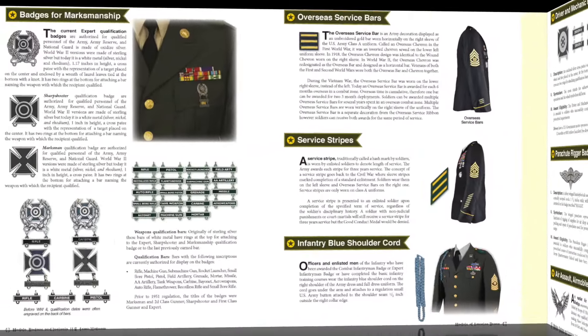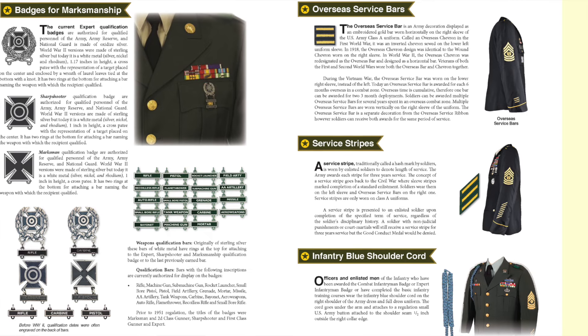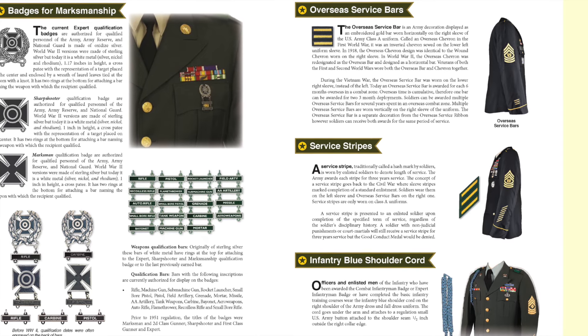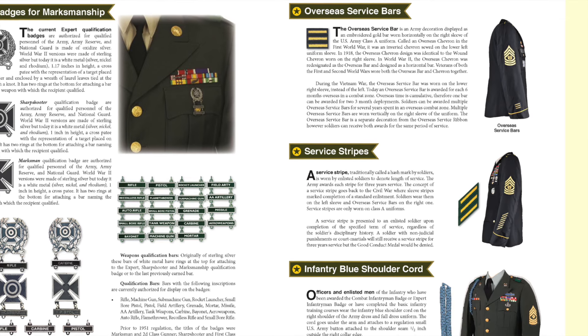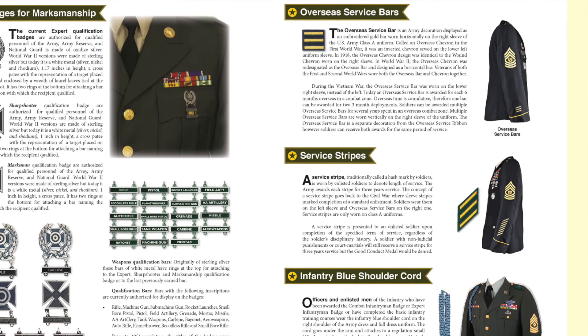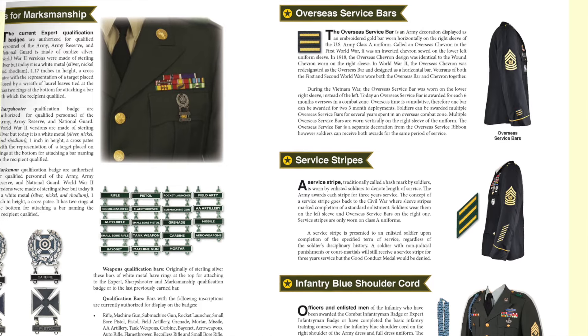The badge pages conclude with badges for marksmanship, showing the expert, sharpshooter, and marksman, along with all of the various weapon qualification bars, as well as overseas service bars, service stripes — and don't forget about the infantry blue cord.